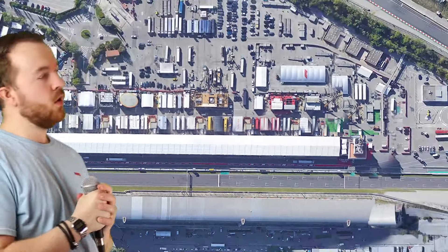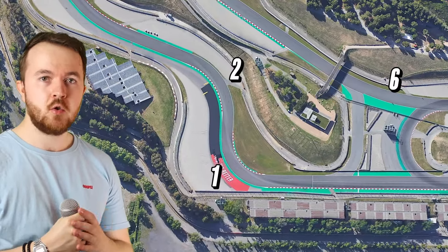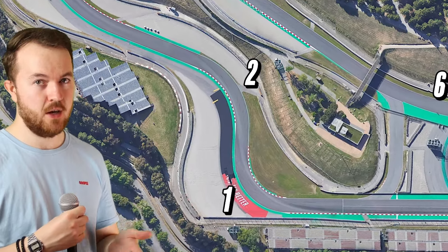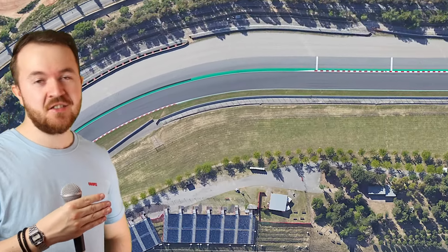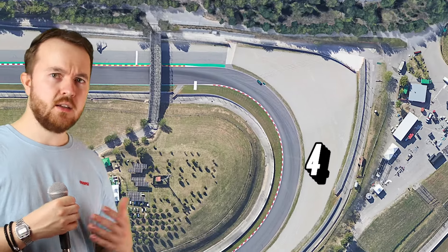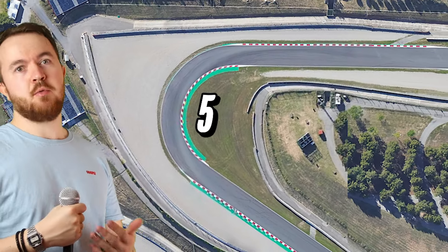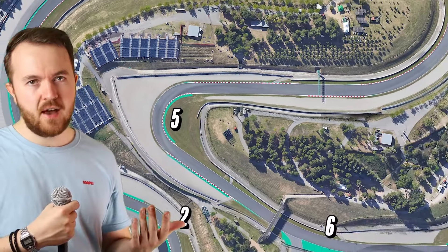We start the lap on the start-finish straight, where the cars then have an 800 metre run down to turn 1. Turns 1 and 2 are a flowing right-left, where the cars slow down from top speed to about 160 kph. Turn 3 is a long, basically flat right with some insane sustained g-forces that takes us up the hill towards turn 4 — the site of the incident you're not allowed to talk about if you work at Mercedes. Turn 4 is a 180-degree long-ish right, which widens slightly on exit. Turn 5 is sort of a hairpin, but also not. In slower cars it's possible to overtake here, but in Formula 1, the run down from turn 4 to turn 5 is so quick that this will never happen except on lap 1.